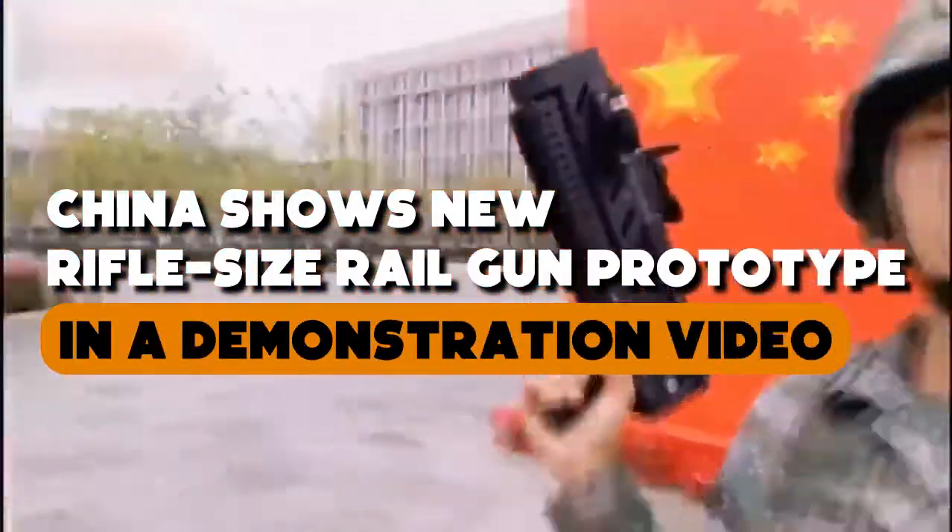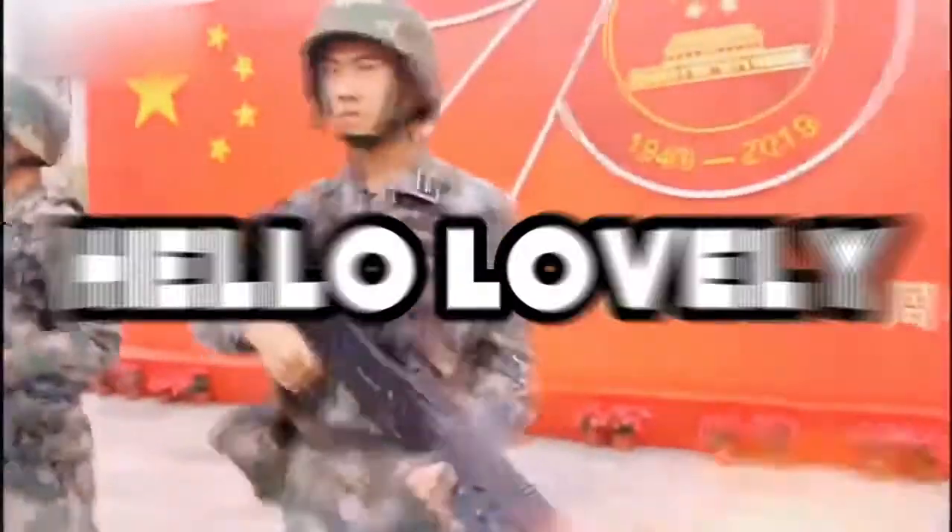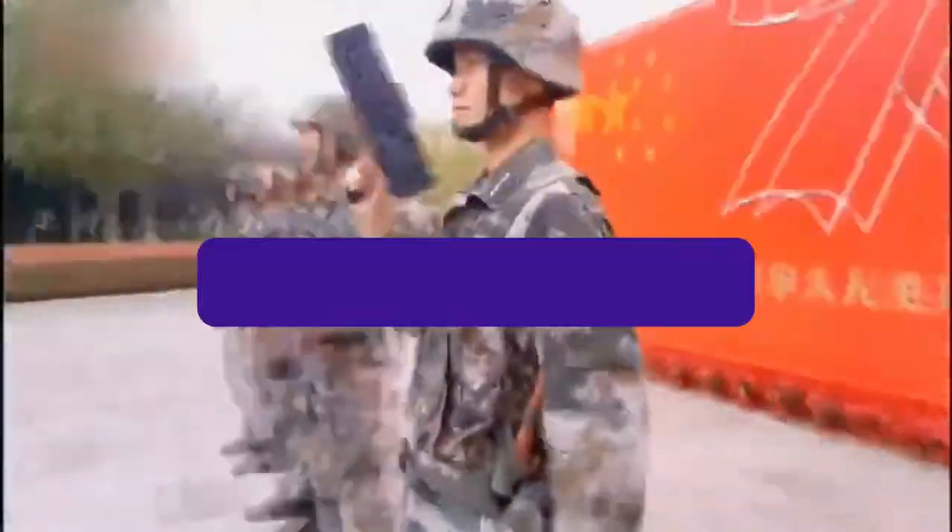China shows a new rifle-size railgun prototype in a demonstration video. Welcome back to Tekken Vision! In today's topic, we are going to talk about China's new rifle-size prototype demonstrated in a video.